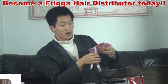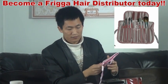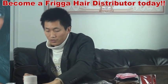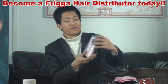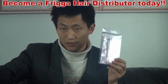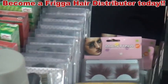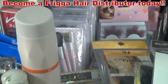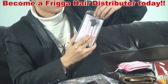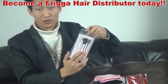Frigga Hair offers you a lot of awesome beauty products. And I want to introduce this one for you — we have a lot. Frigga Hair can produce any style package for you.